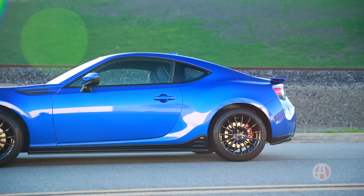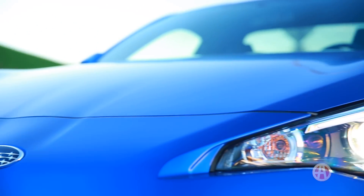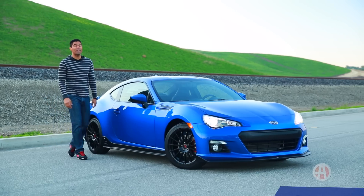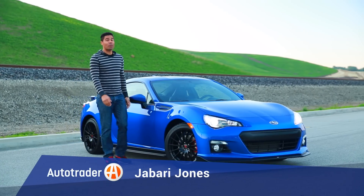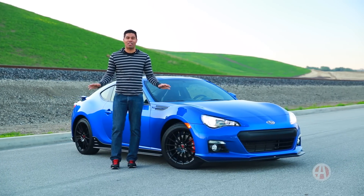The Subaru BRZ is a purpose-built sports car at a reasonable price. Mazda's got the Miata, of course, but otherwise there's really nothing like it. Here are five reasons why this rear-wheel drive Subaru is the most fun you can have for less than $30,000.